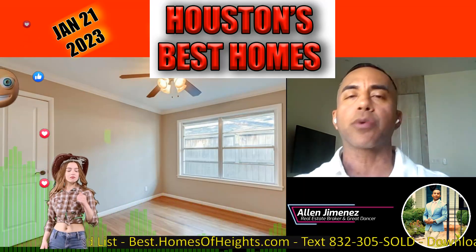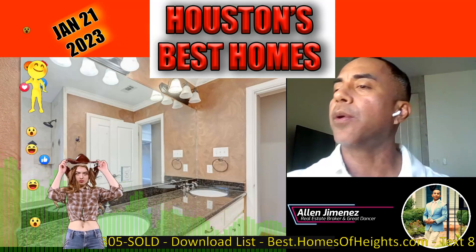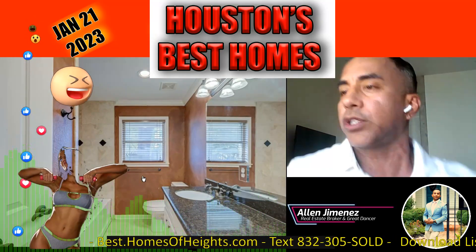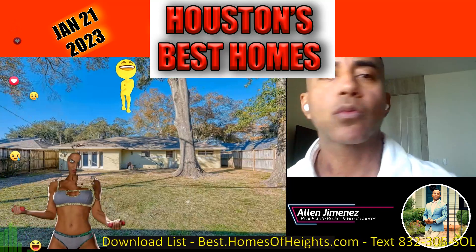Martha Turner is a great brokerage — good people. If you don't have a realtor, give us a call and we'll help you find a property.